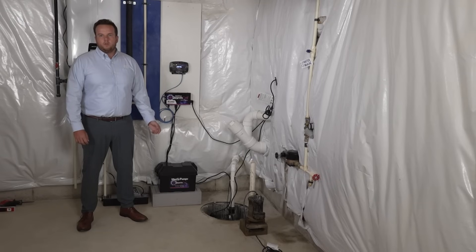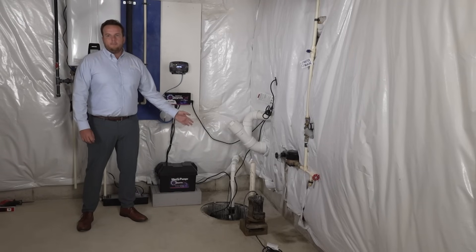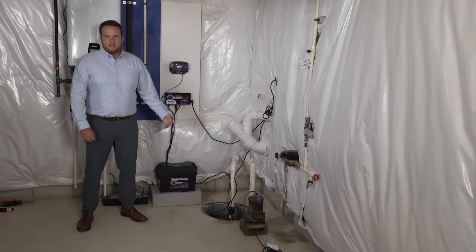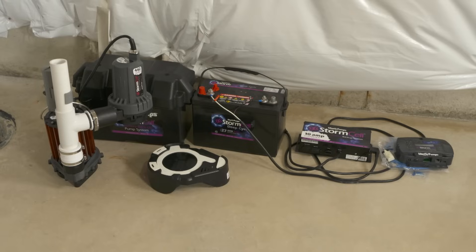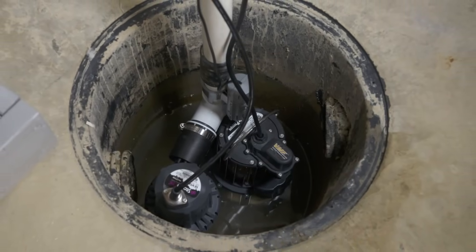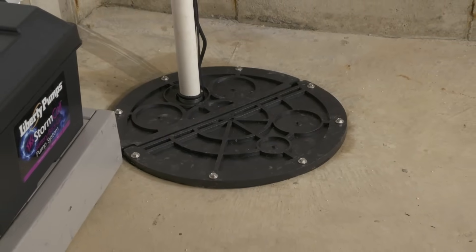Here we are in the basement. Chris did a really nice, clean job on the install. The primary and backup pump have been installed. Here's your battery box, your charger, and your user interface. Sitting next to the pit, this was the pump that Chris replaced. What was put in there is a Liberty Pump 237 — it's an aluminum pump that's going to hold up to corrosion a lot better, last a lot longer in that pit, and look a lot cleaner when it comes time to replace it.